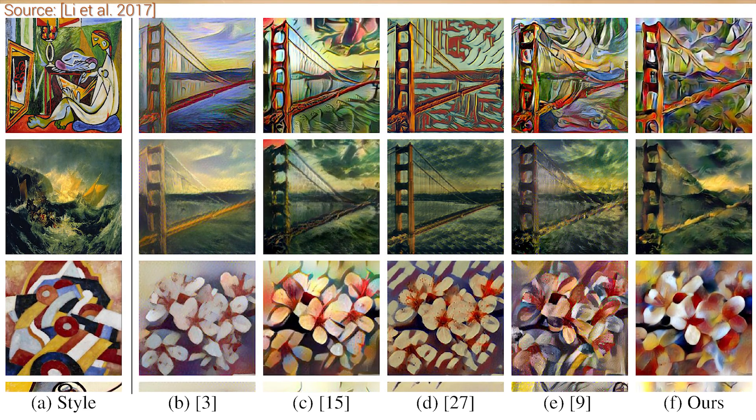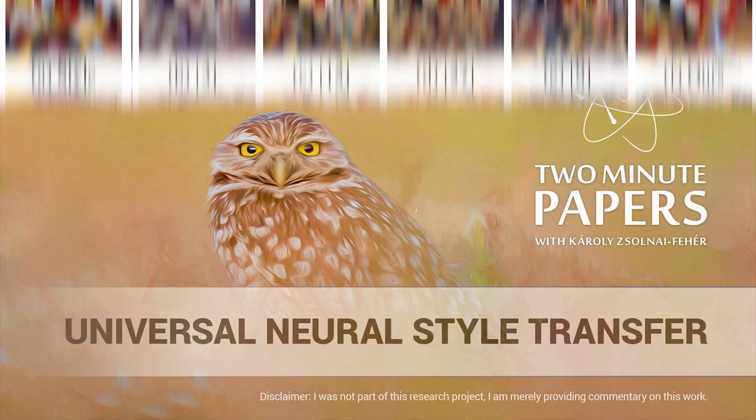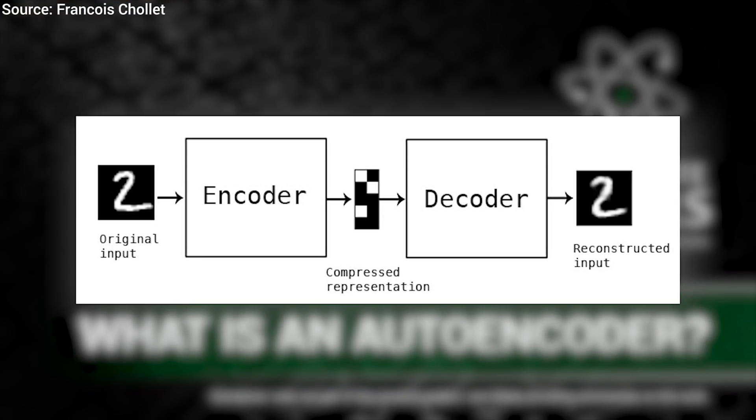This sounds a bit like black magic, so how does this happen exactly? First, an autoencoder is trained for image reconstruction. An autoencoder is a neural network where the input and output image is supposed to be the same thing. So far this doesn't make any sense, because all the neural network does is copy and paste the inputs to the outputs — not very useful.